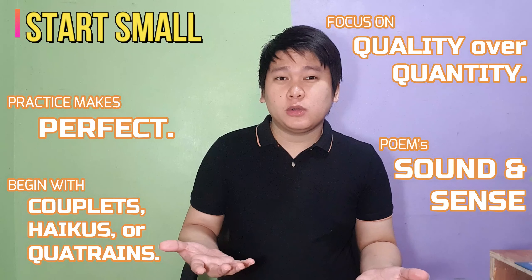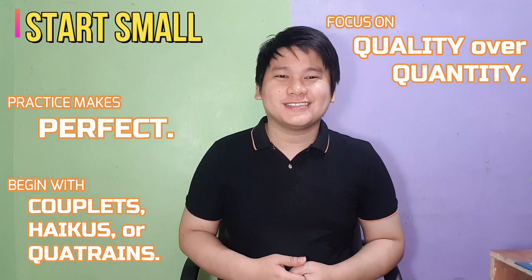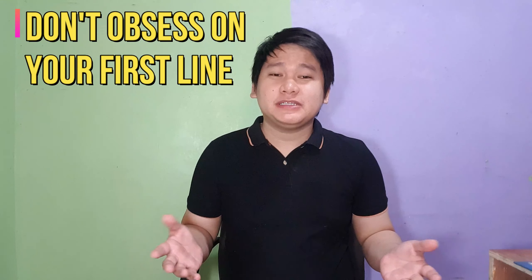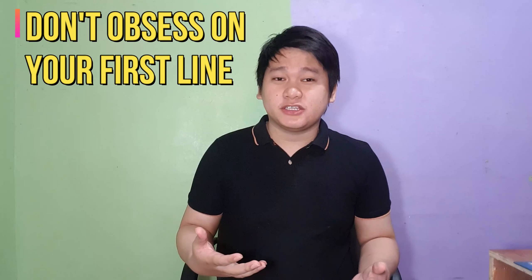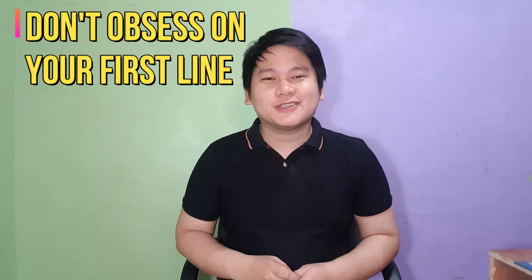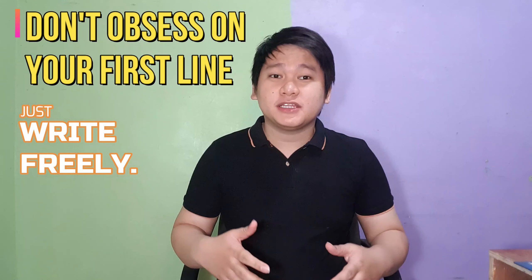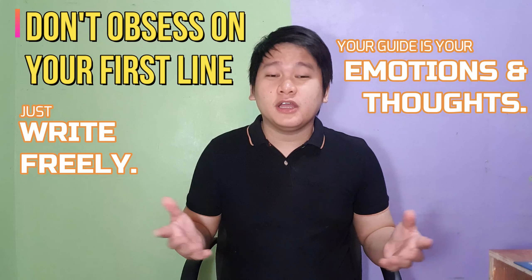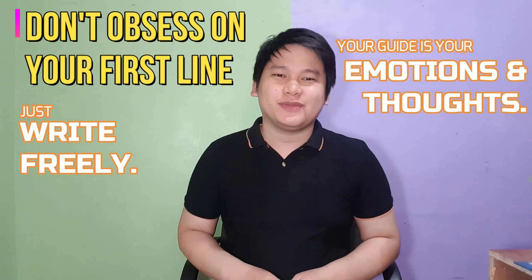You may start with a free verse poem, or if you're finding it hard to put rhymes in your poem, then make it a blank verse. Third, don't obsess yourself over your first line. Many people believe that the first line is the most important part since it will get your reader's attention, but in poetry it doesn't work that way. Just write whatever comes out of your mind — your emotions and your thoughts are your guide. After all, you can always go back to your first line and change it if you're not satisfied.